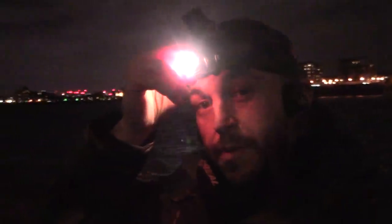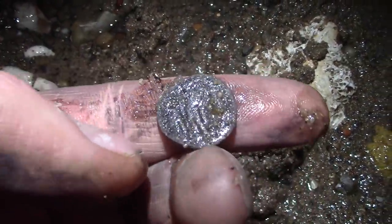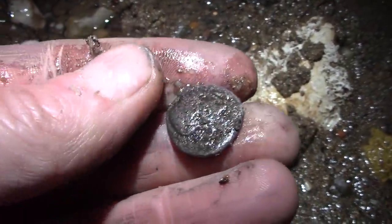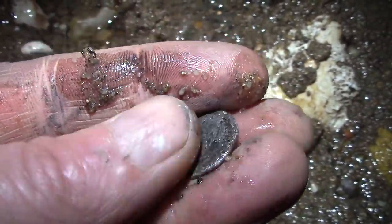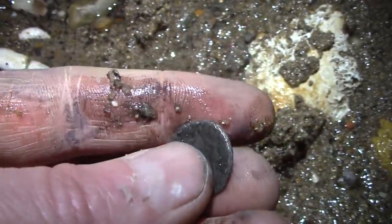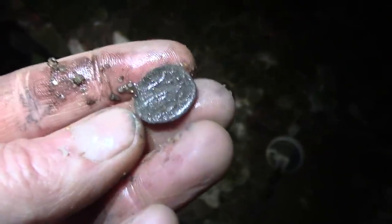Well we have a coin or something interesting — possibly made of lead. Could that be a lead trade token? Oh — I think that's... no, it can't be a Roman, can it? Oh my god. I think I found... Roman? Oh no way — it's a Roman coin!